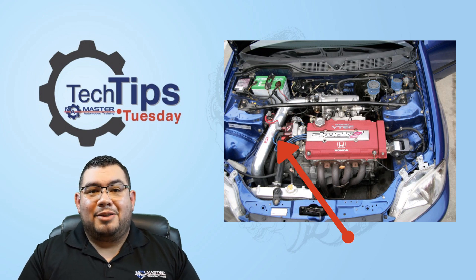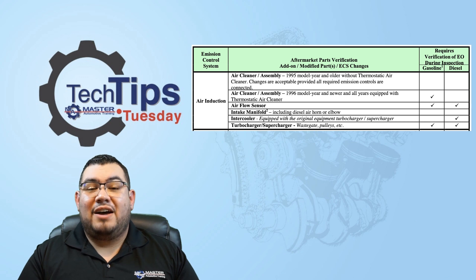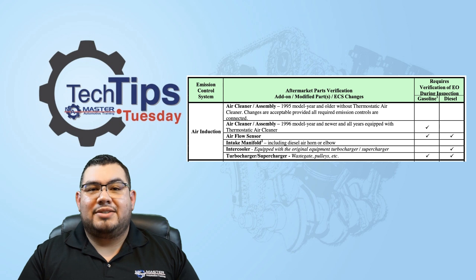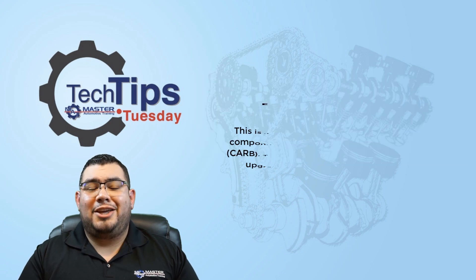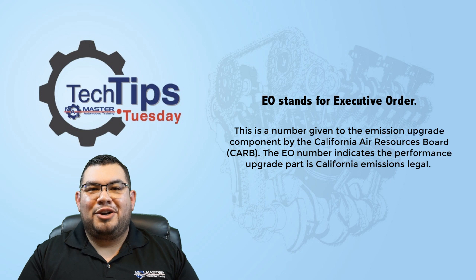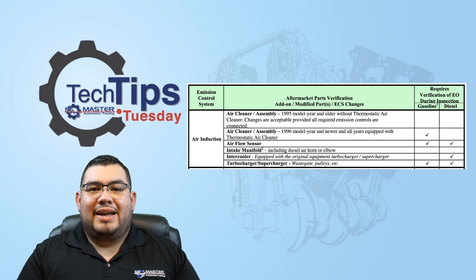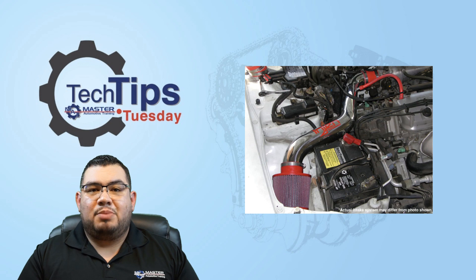Don't even worry about it. The Bureau of Automotive Repair says that if the vehicle is a 1995 and older, non-thermostatically air cleaned, it can have an aftermarket air intake system without having to comply with California regulations. This means the vehicle doesn't have to have an EO number — an executive order number, which states that the state of California has tested the component and it meets emission requirements. On a 1995 and older vehicle with an aftermarket air intake, you don't need an EO number. As long as everything's properly connected, you're ready to go — the car passes.